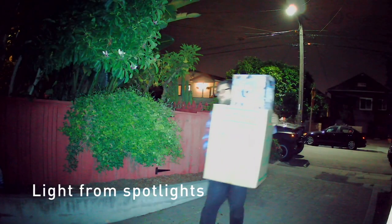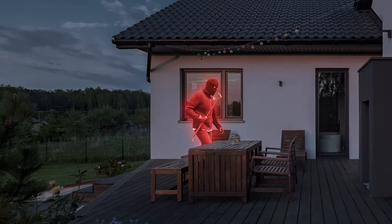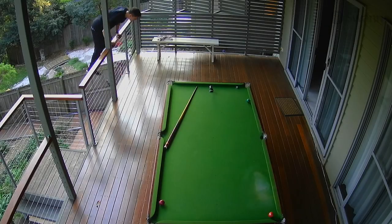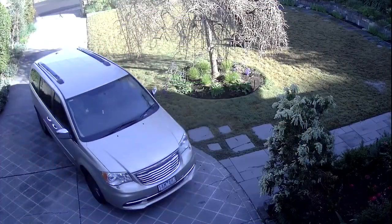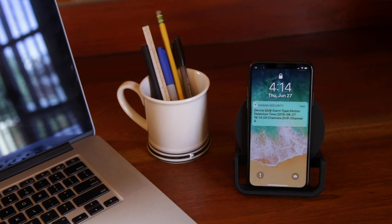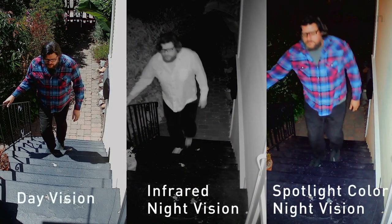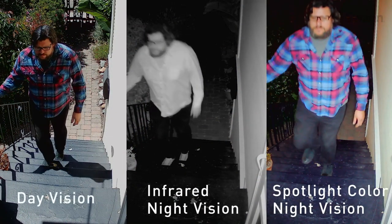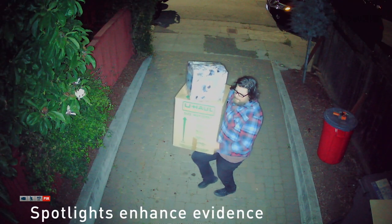Seeing is believing with 5-megapixel super high-definition cameras offering breathtaking quality. True Detect thermal sensing detects motion by heat, such as from people and cars, to trigger recording and push notifications, virtually eliminating false triggers. The cameras also turn on the lights when heat is detected, and the lights are bright enough to provide color video even at night, allowing you to see the color of clothes, cars, and more for enhanced visual evidence.